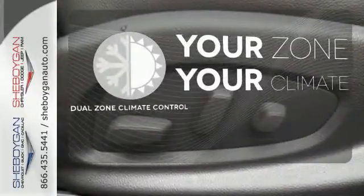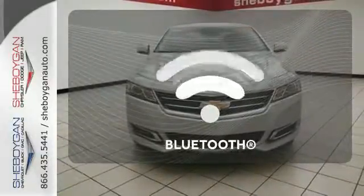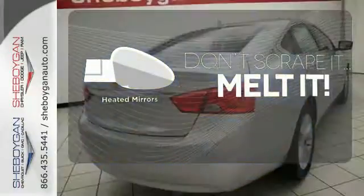Too hot or too cold? Not anymore with the dual zone climate control. Keep your hands on the wheel and eyes on the road with Bluetooth. Leave the scraper in the car thanks to the heated mirrors.